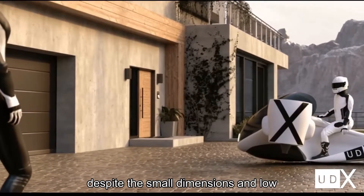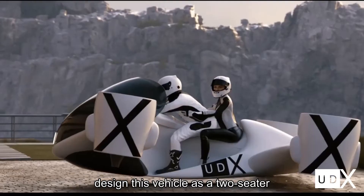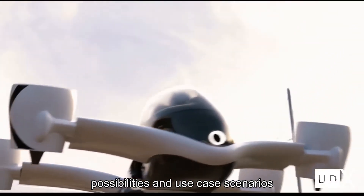Despite the small dimensions and low weight, the engineers at UDX managed to design this vehicle as a two-seater. This opens up a whole new range of possibilities and use-case scenarios.